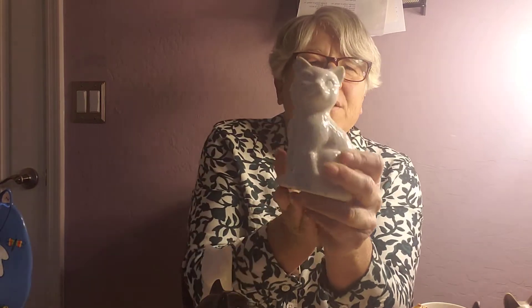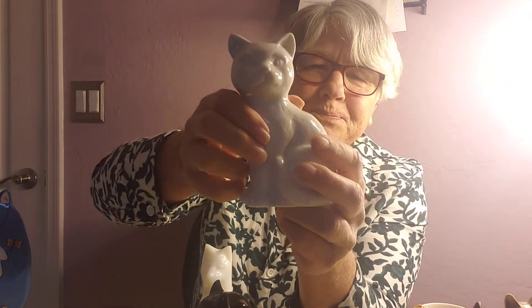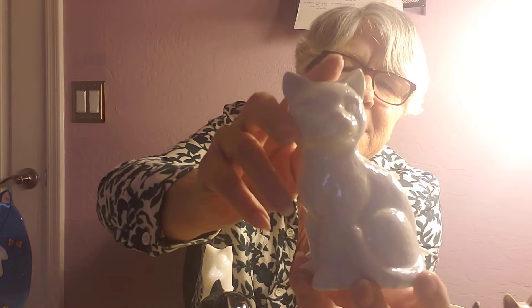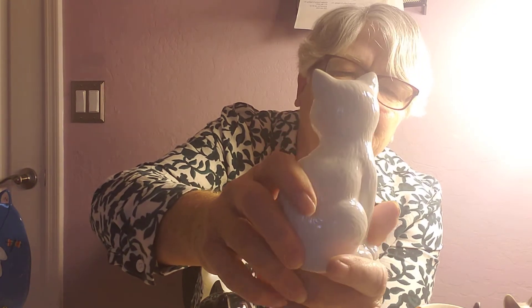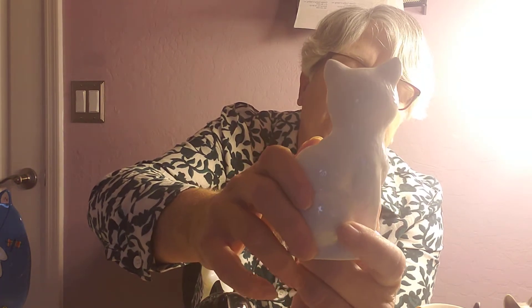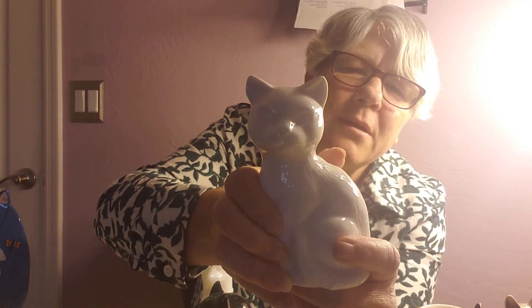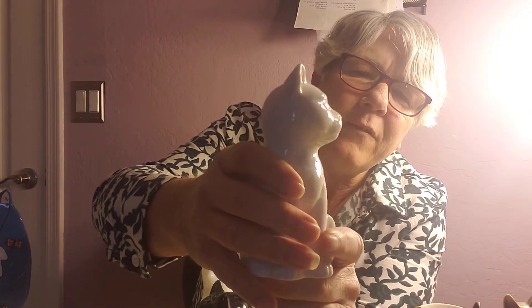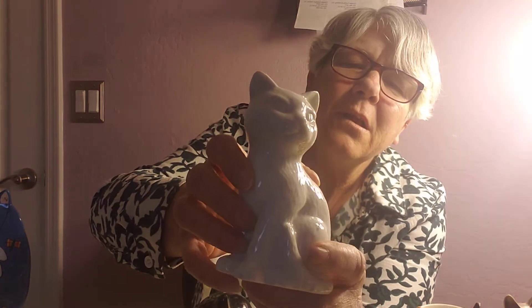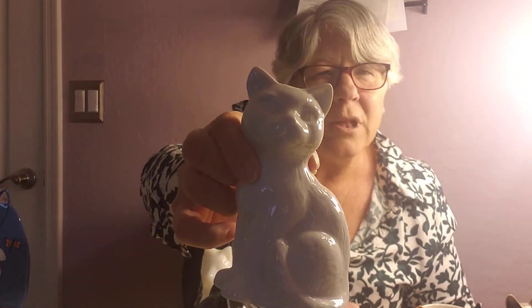The next one we have is just a beautiful white cat. The way he is done, you can see his fur — it looks like actual fur on him. Very pretty piece, even if it is just a white glaze. He has a very pronounced face, no chips or cracks — he is 100% perfect. He is on sale today for $11.69.